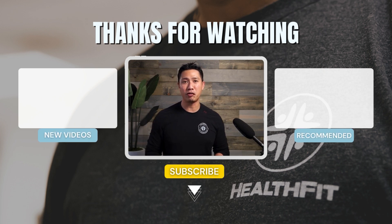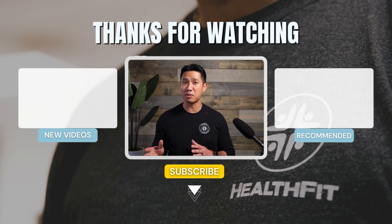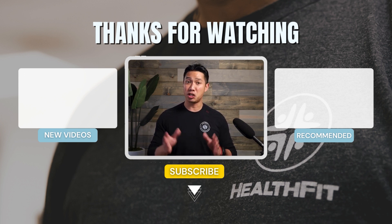If you found this video useful, please give it a thumbs up. Don't forget to subscribe and hit the bell notification for our latest tips coming every week. Share this video with your family and friends — it might just make their day a little bit better.